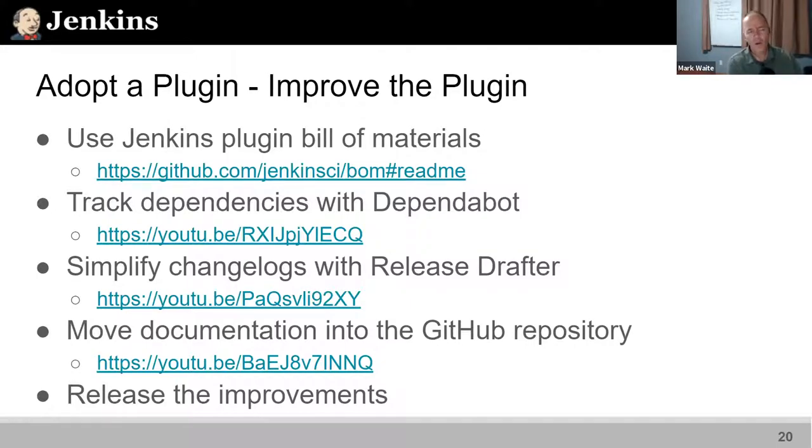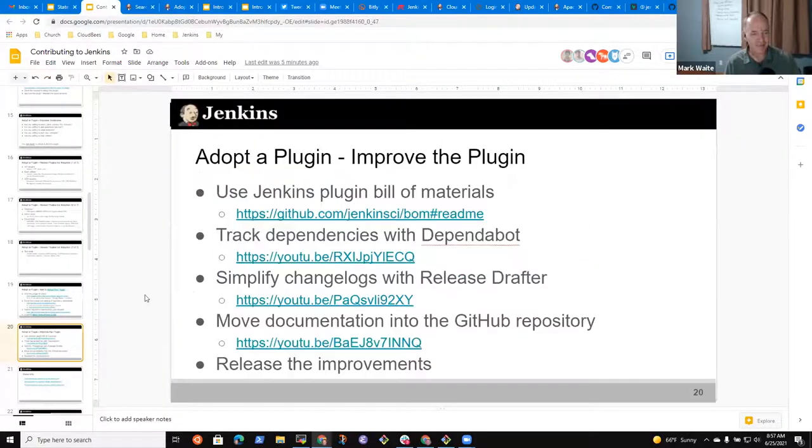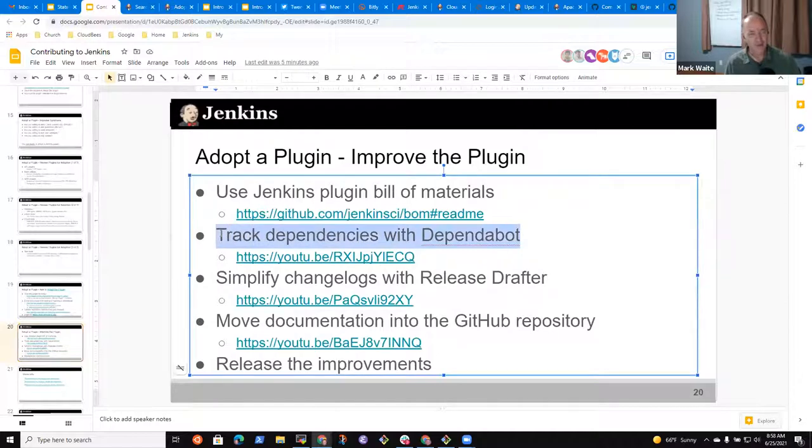One way to simplify your life dramatically is to use Dependabot to track dependencies. This is a little bit of automation that runs on GitHub periodically and looks for new versions of your dependencies. I love this because it tells me when the plugin I maintain has a new update available.